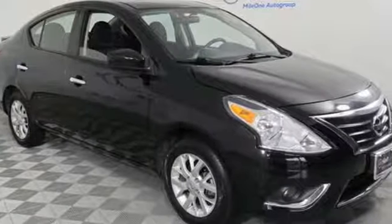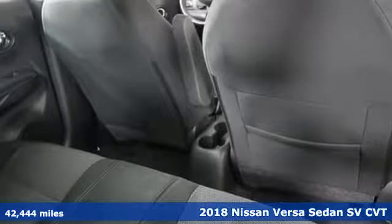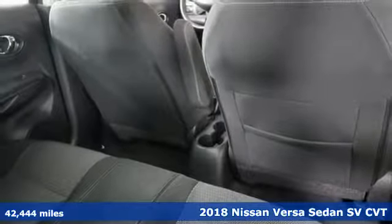It's a 2018 Nissan Versa sedan. Nissan, built for the human race. It comes nicely equipped with features you'll love.